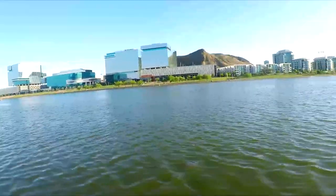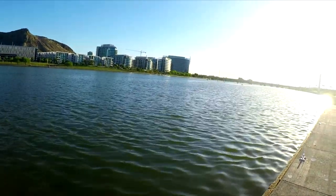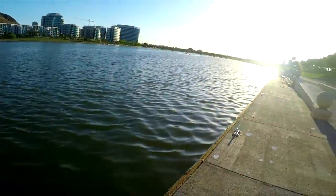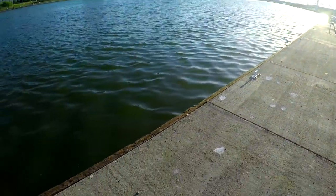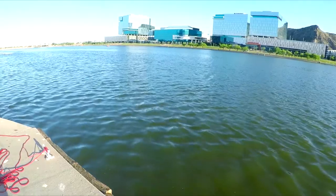Alright, here we are on the north side of Tempe Lake and I'm gonna do some magnet fishing right here on the dock. A lot of people take out their boats or kayaks right here, so we're gonna see what we can find here.